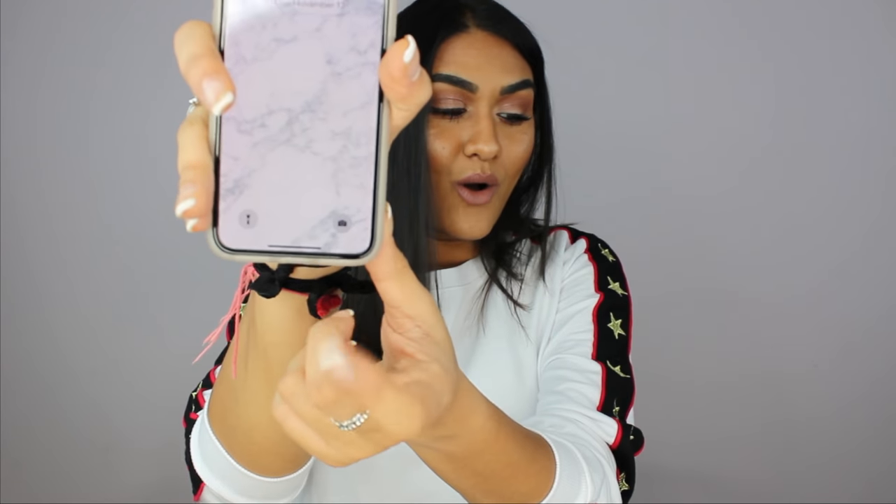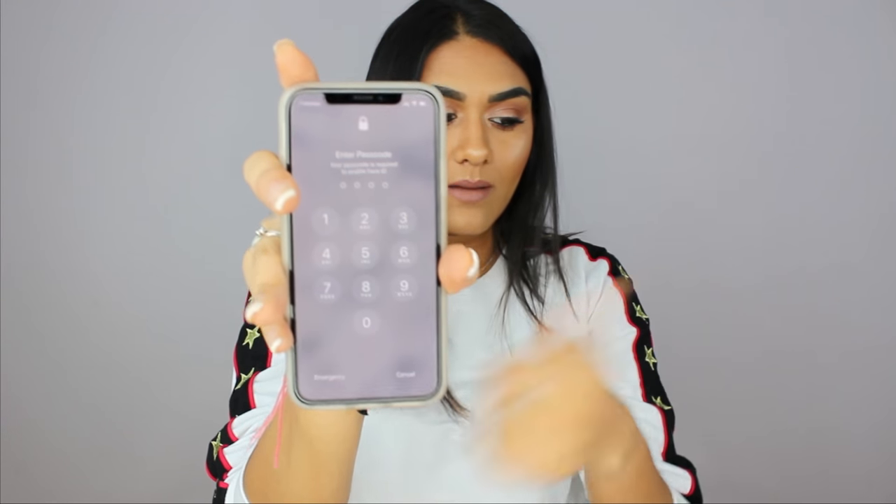Also, there's no home button. So in order to unlock your phone you have to swipe up and there's no fingerprint sensor. It's Face ID, so you have to use your face to unlock your phone.